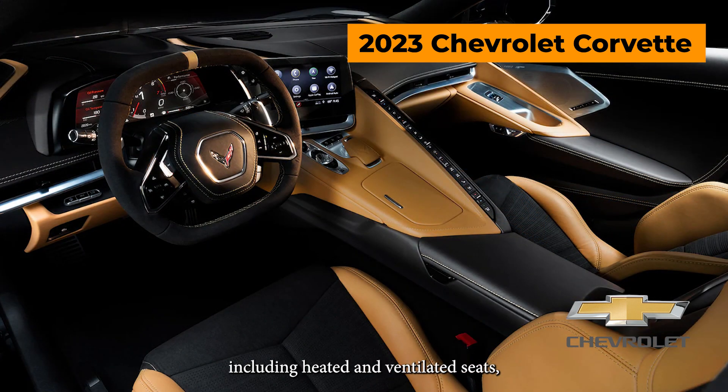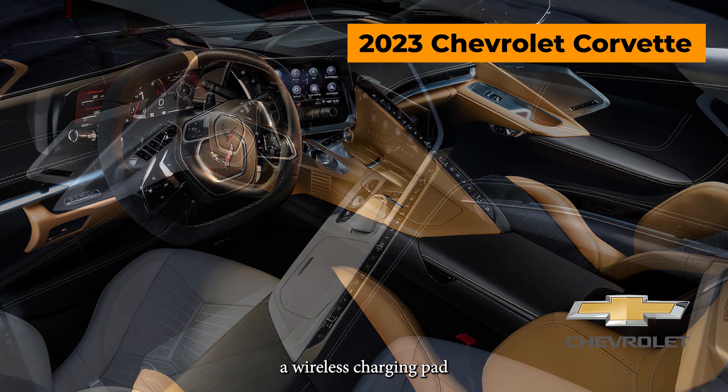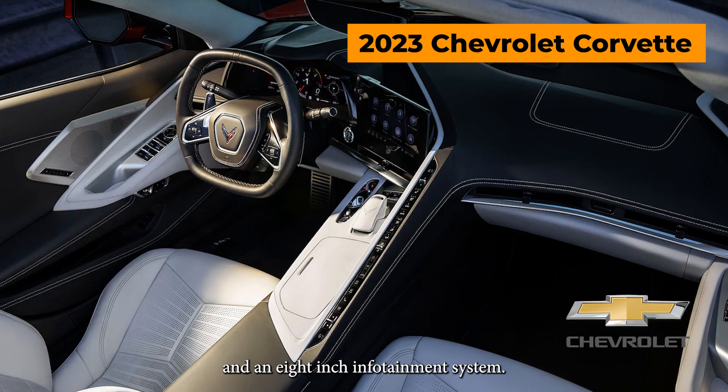The Chevrolet Corvette also has a number of new interior features, including heated and ventilated seats, a wireless charging pad, and an 8-inch infotainment system.